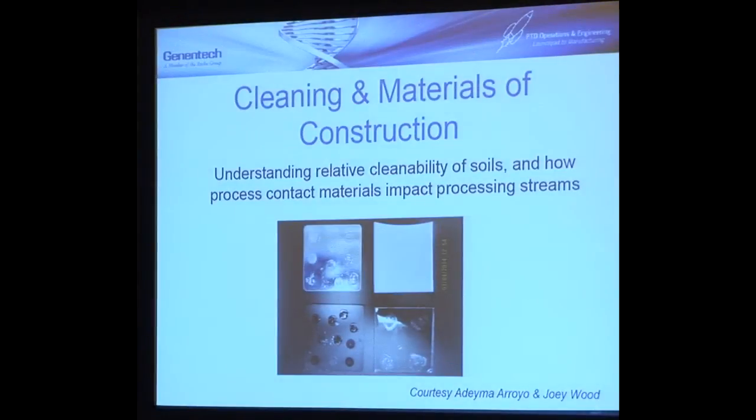Cleaning. One thing my organization does is what we call cleaning science and materials of construction. When you're in a manufacturing plant, you really don't work on the process that often. You think you'd be doing a lot of chromatography or bioreactors. What you really do is you clean and steam equipment. That's what happens in these biopharmaceutical plants — it's a huge amount of what happens and what can go wrong, particularly when you work in multi-use facilities.